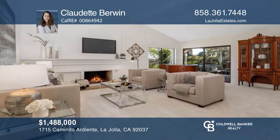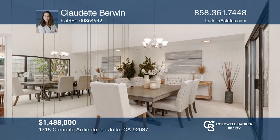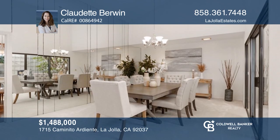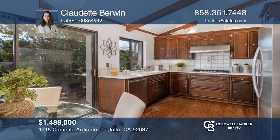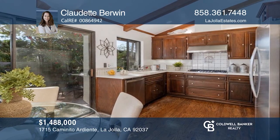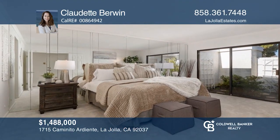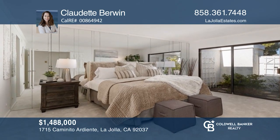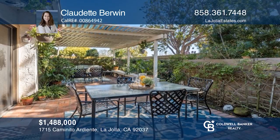This rare three-bedroom end unit in the La Jolla Alta community features a vaulted ceiling, plantation shutters, fresh paint, and upgraded stainless steel appliances. The home also boasts updated light fixtures and a cozy fireplace in the living room. Private patios and an interior atrium provide plenty of natural light. See how you can unwind in your new home by calling Claudette Berwyn today!